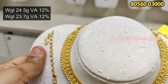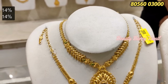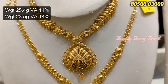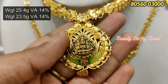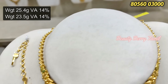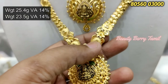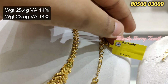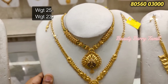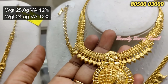This necklace is very simple and elegant — 24.5 grams weight. We have a choker and a necklace. We have a flower design, 50.5 grams weight with semi-antique finish. We have an antique design with 14% wastage. The gold price in the market rate is less than 50 rupees, so the price can be reduced.